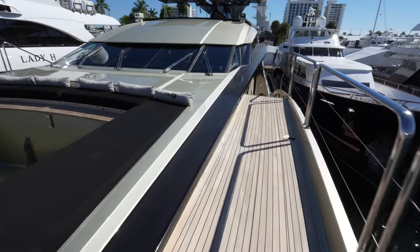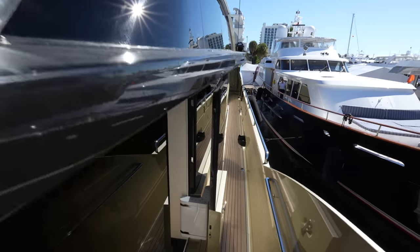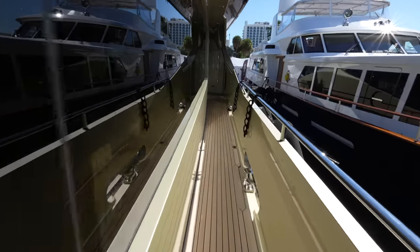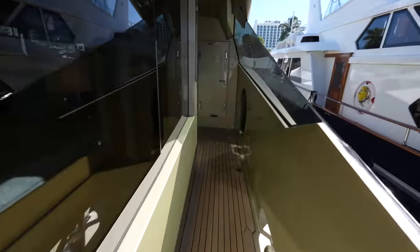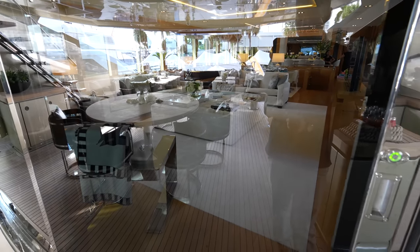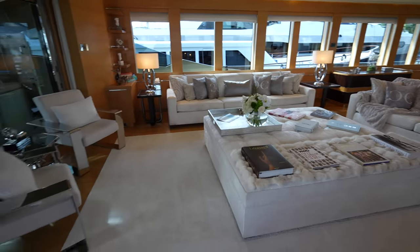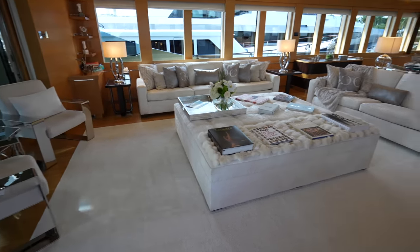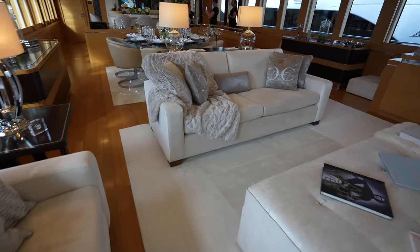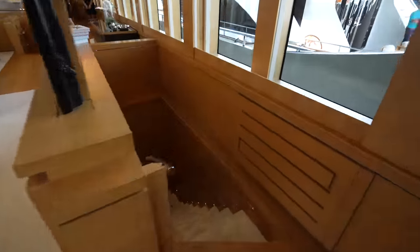We're going to head back on the opposite side. As you'll see, this yacht is incredibly sporty — you have the sun deck right up here, which we'll get to. We'll do a little walk around on the decks. This door leads to the engine room, and we will get to that later in the tour. Here we are in the main salon of this gorgeous Palmer Johnson yacht. You can see all the different seating that wraps around and faces the TV.